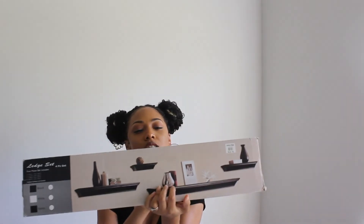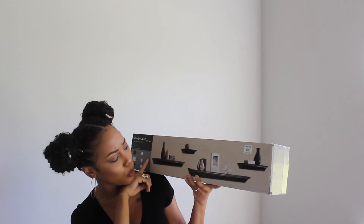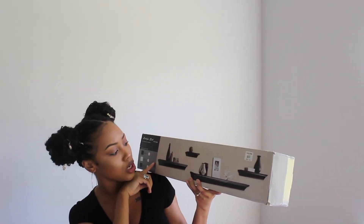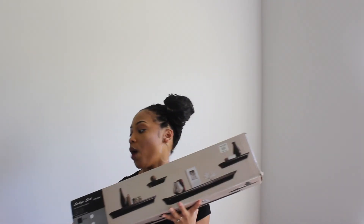We also received this little ledge set from Pottery Barn. It'll really match our dark floors because it's dark-toned. The idea is to put pictures and decor on it. I'm not sure exactly where it'll go yet, but Jared's bringing his drill home this weekend and we're going to be putting a lot of things up on the wall.